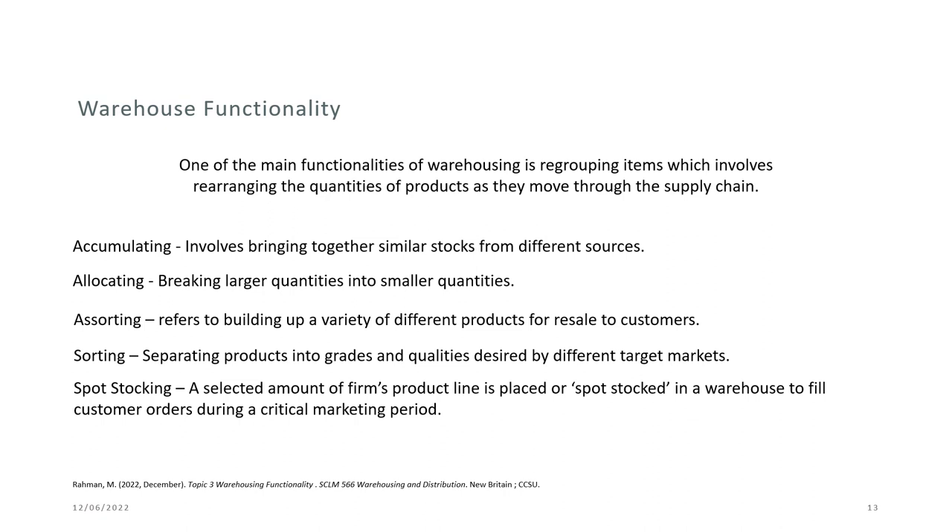One of the main functionalities of warehousing is regrouping items, which involves rearranging the quantities of products as they move through the supply chain. This includes: accumulating — bringing together similar stocks from different sources; allocating — breaking larger quantities into smaller quantities; assorting — building a variety of different products for resale to customers; sorting — separating products into grades and quantities desired by different target markets; and spot stocking — placing a selected portion of the firm's product line in a warehouse to fill customer orders during a critical marketing period.